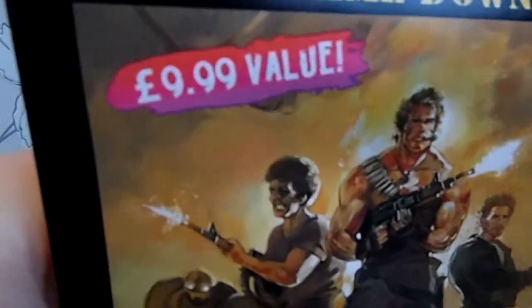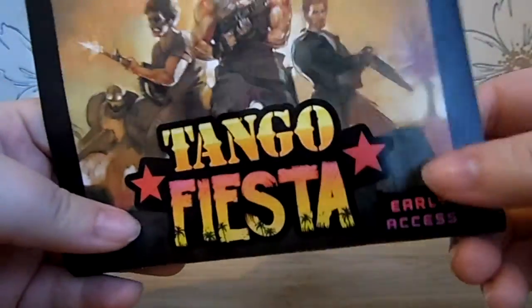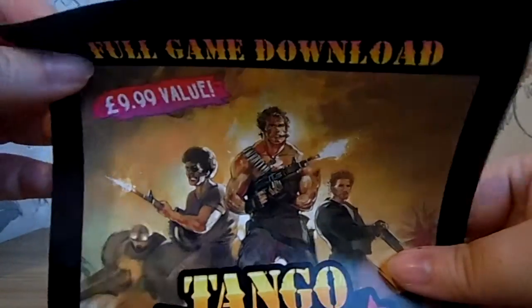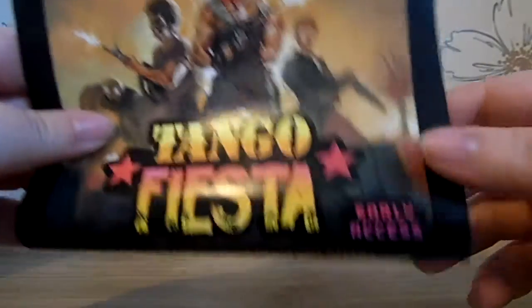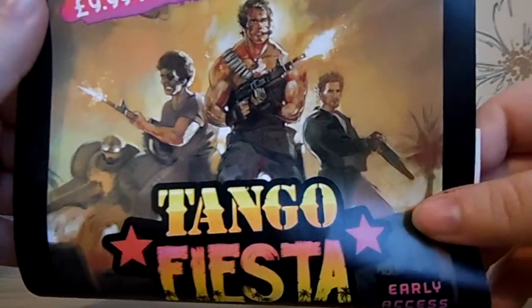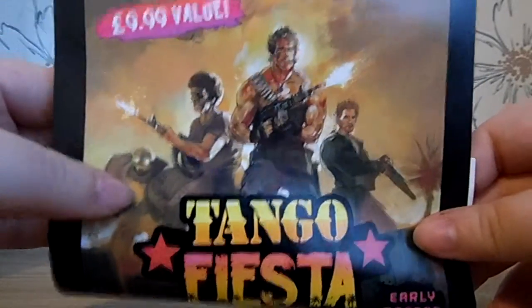Steam code, 10 quid value, early access. Covered up the code. Not so early access now, is it — nine months out of date. I don't even know if this is still going to work or not, or if the guy who sent me it had actually redeemed it. I'm going to have to look into that. I don't know what sort of game it is — shooty, presumably. There's a robot in the background. Looks a bit Left 4 Dead-y with the four team members.